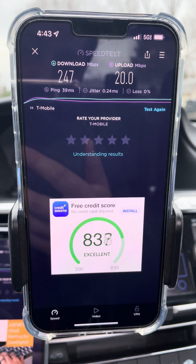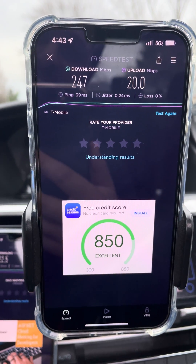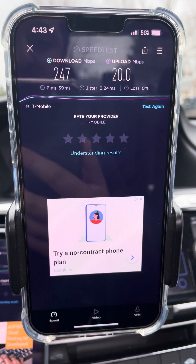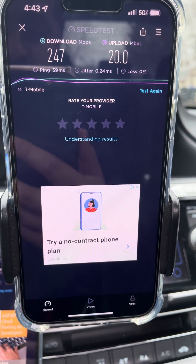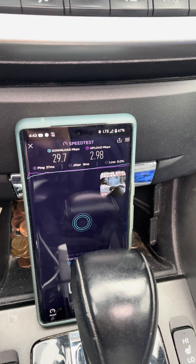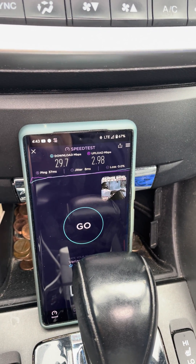One of the handful of sites I've been able to test beyond a mile here. That's pretty good — 247 down, 20 up. 39 ping, 0.24 jitter. There's the LTE for Verizon: 29 down, 3 up.